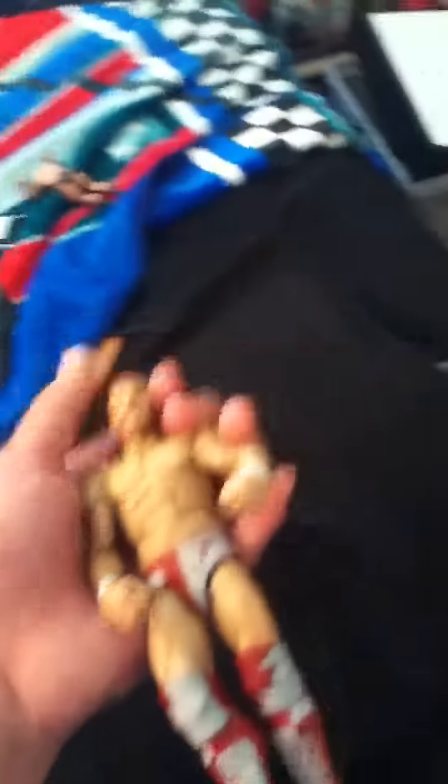Daniel Bryan — Series 12. Let me check. Yeah, Series 12, Daniel Bryan.